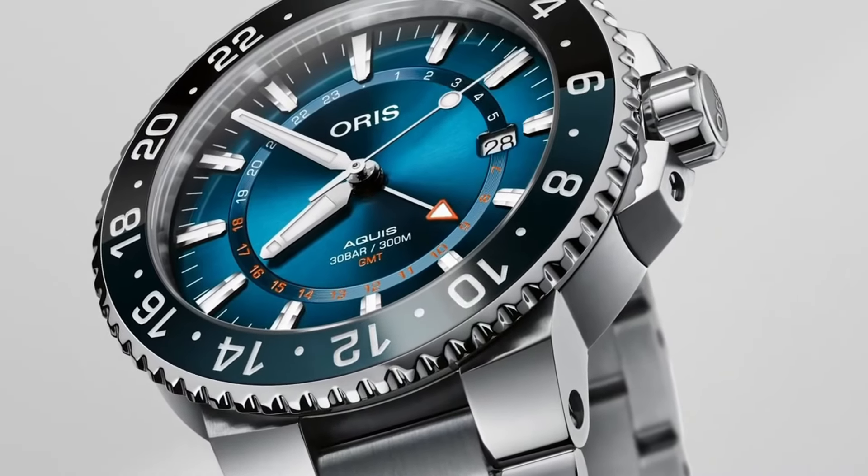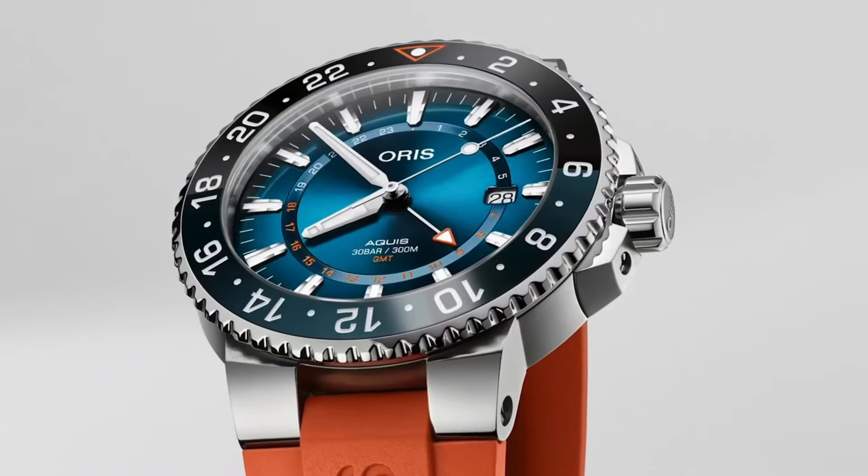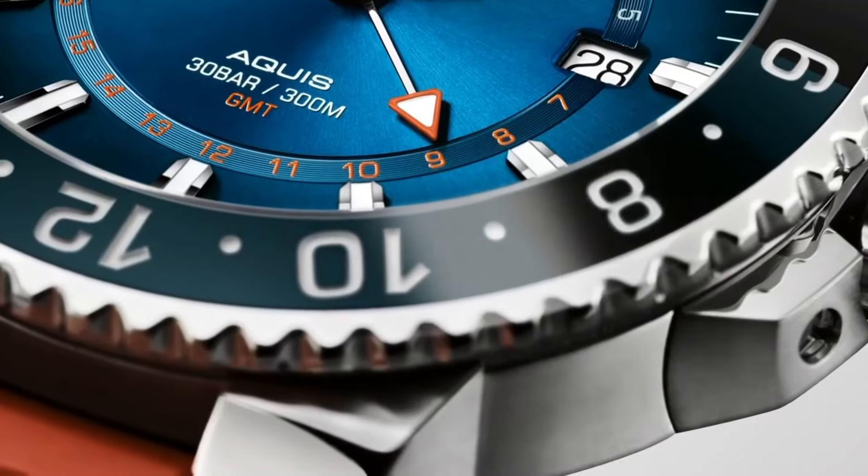Powered by an automatic movement, this limited edition watch not only offers precise timekeeping, but also underscores a commitment to environmental responsibility.